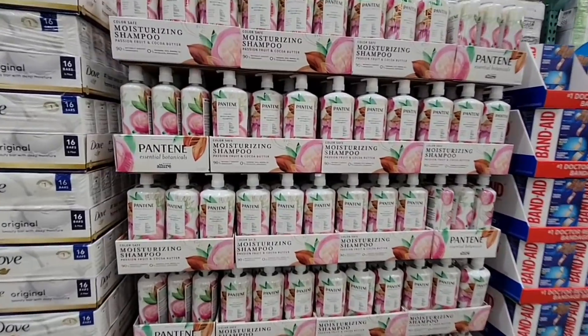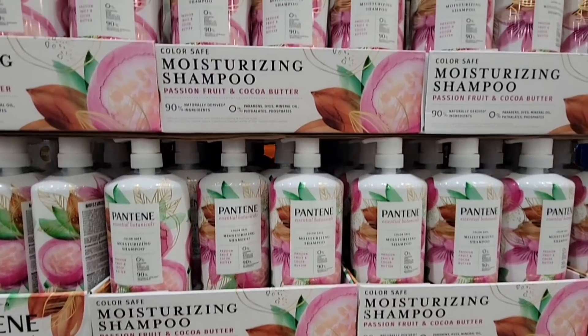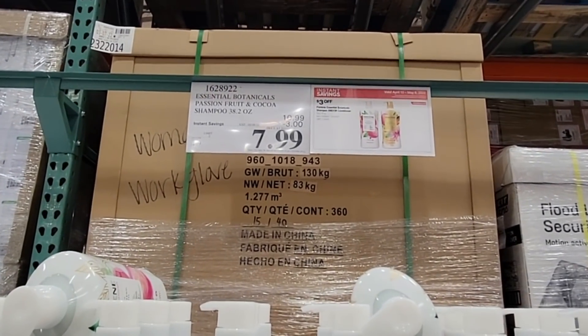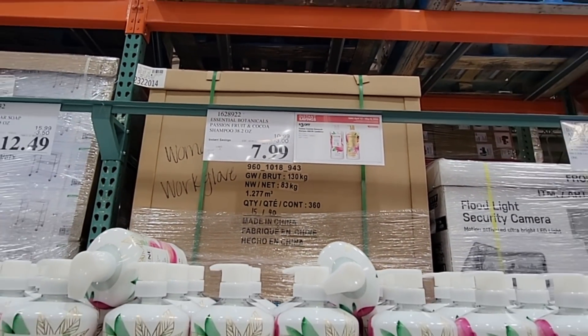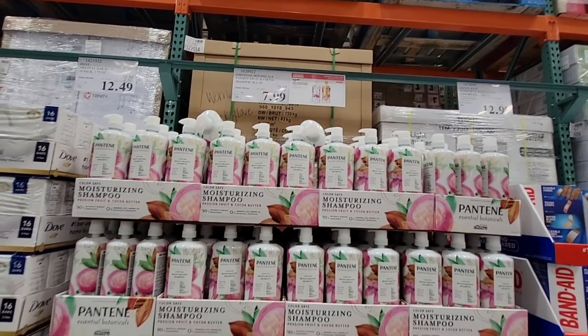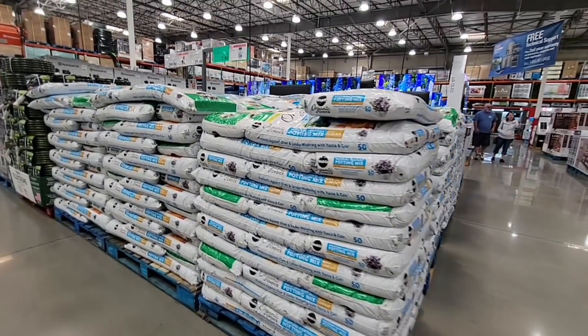Pantene is on sale. Both the shampoo and conditioner — they had the conditioner in another area — are both $7.99 each. This is actually a really great price; they're $3 off their normal price. You go to the shampoo area where all the toiletries are to find them.